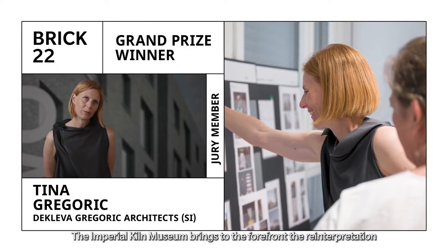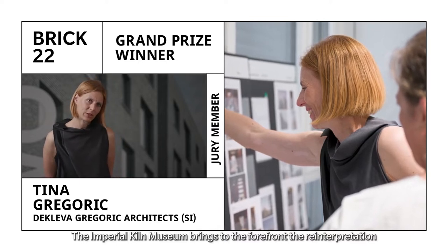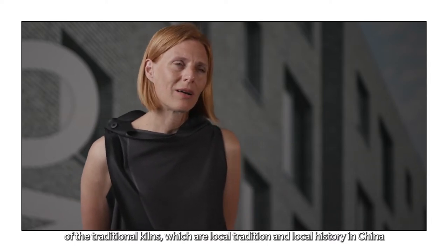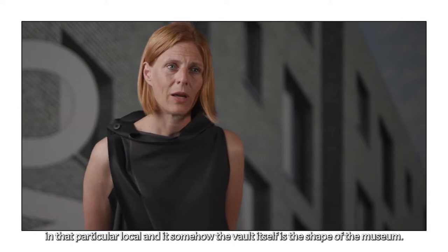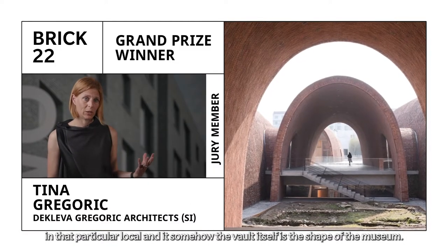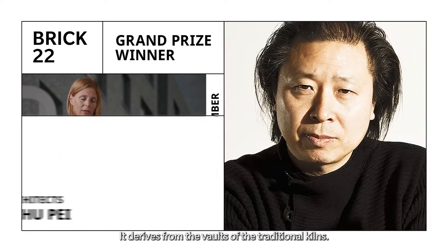The Imperial Kiln Museum brings to the forefront the reinterpretation of the traditional kilns, which are a local tradition and local history in China, in that particular locale. The vault itself — the shape of the museum — is derived from the vaults of the traditional kilns.